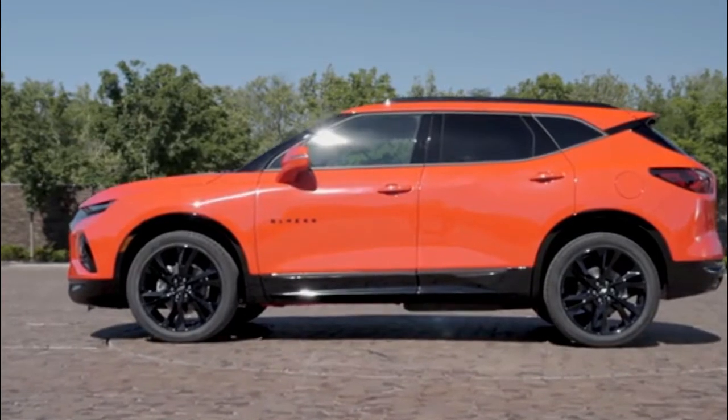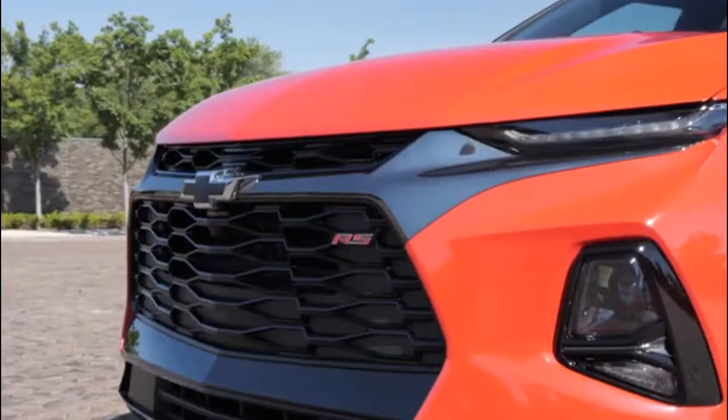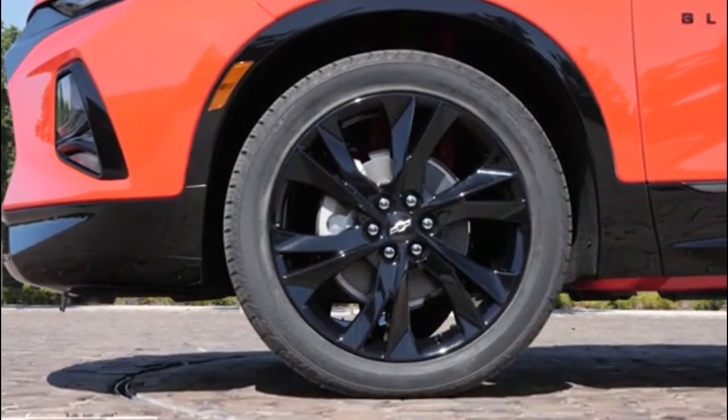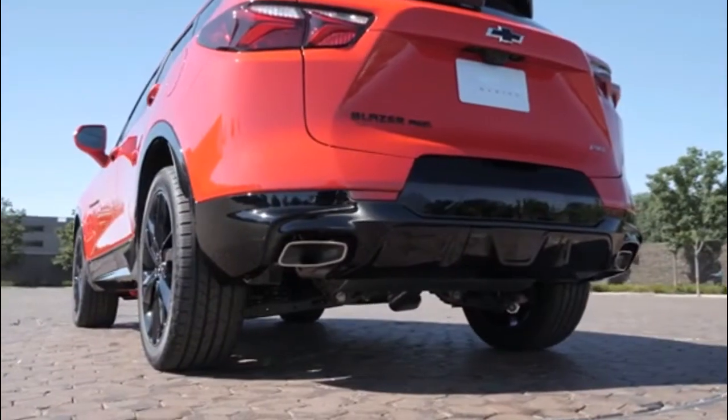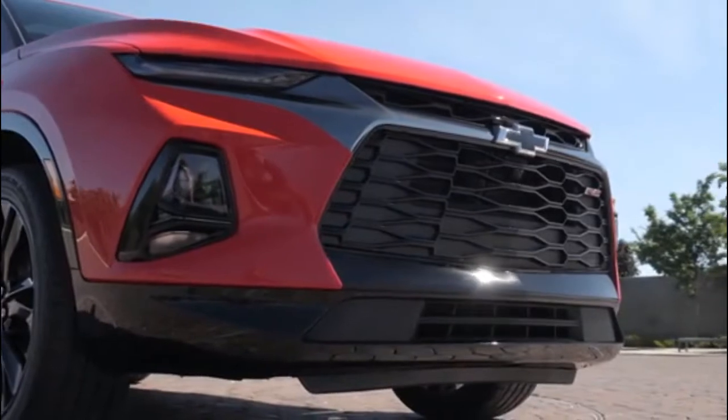To visually duke it out with the likes of the Ford Edge and the Nissan Murano, the Blazer gets a wide stance, strong grille, sculpted sheet metal, high belt line, and wheels that range from 18 to 21 inches. Sporty RS models will wear black exterior accents, while range-topping Premier versions will get a tasteful helping of chrome.